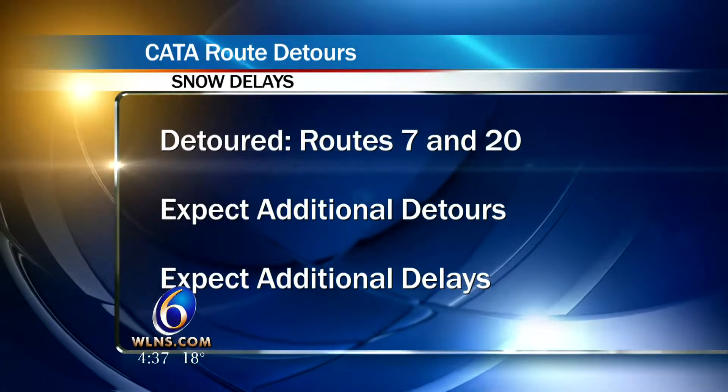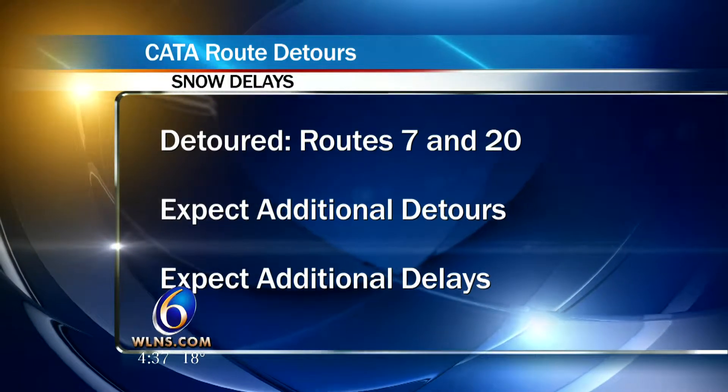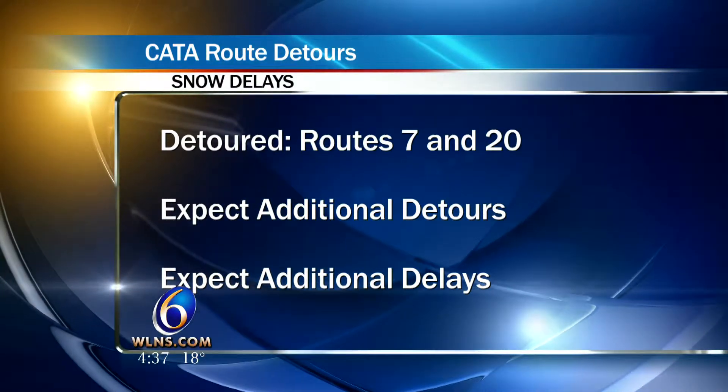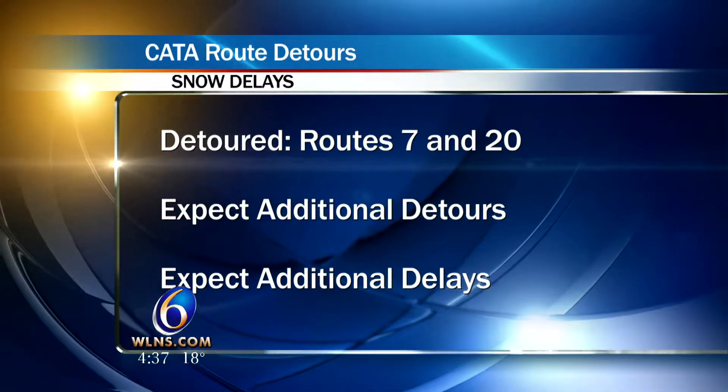CATA is making sure that you guys are safe this morning. They have some detoured routes in the snow. Route 7 and Route 20 are actually currently on detour right now, and they say that you can expect some alternate routes as well throughout the morning, so continue to check back.